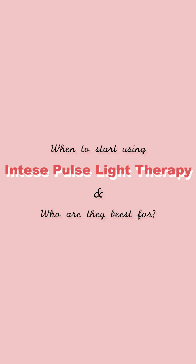Dermaplaning is a manual exfoliation where our esthetician uses a blunt scalpel to scrape away the dead skin cells on top. IPL — intense pulsed light therapy — uses light to bring out and blast away skin pigmentation. If you have dark spots, background redness, or overall discoloration, IPL is really great for evening out skin tone. We typically recommend starting with three treatments spaced four weeks apart and assessing the skin after that.